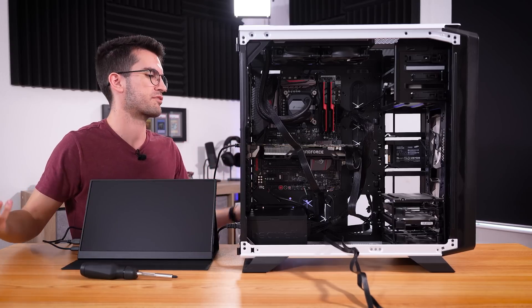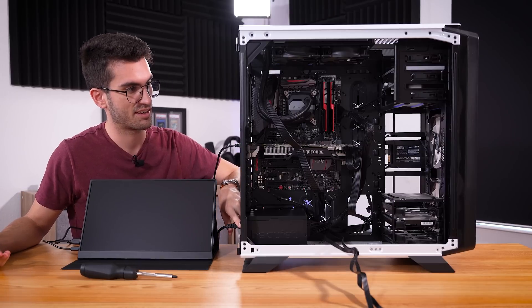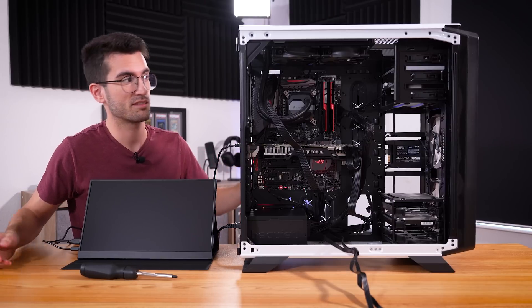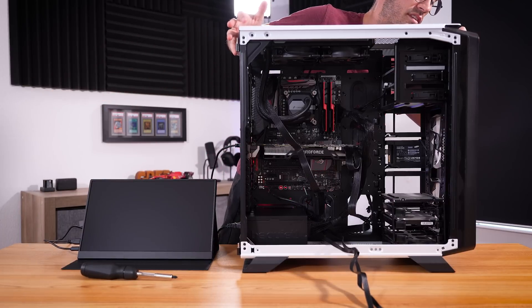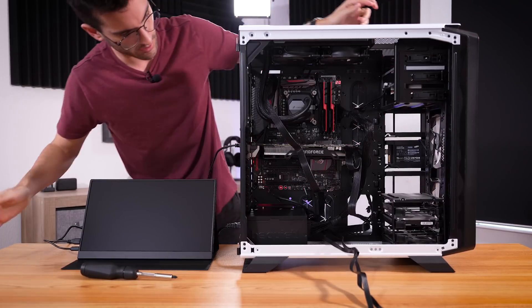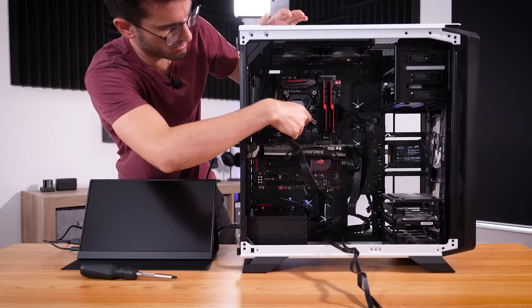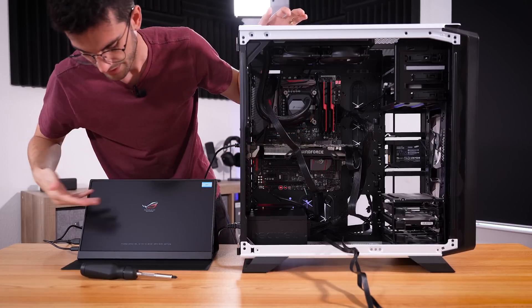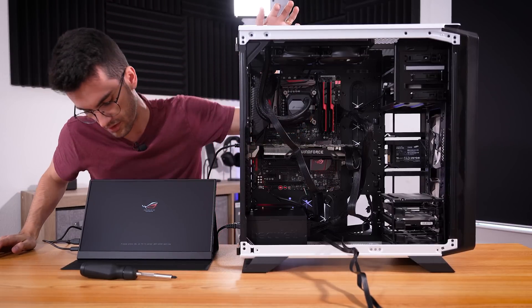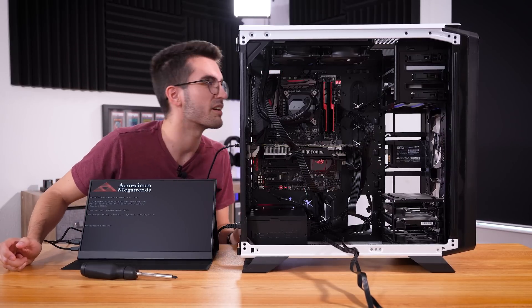The moment of truth, at least for the primary components. Let's see if things power on. Power button — ah, here it is. Okay, so far so good. That pump is definitely working, although things are quite loud. And that is a POST. That's great news.